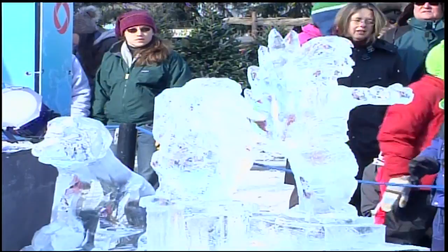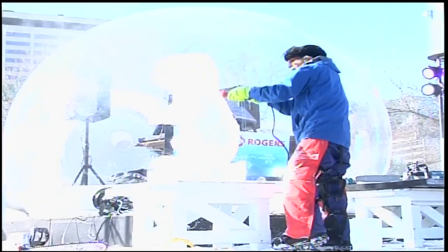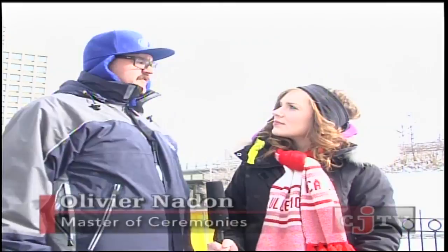Seeing the sparkle of the sun reflecting off the detailed sculptures, it's no wonder that huge crowds of people could be seen taking part in the fun at this year's ice sculpting competition at Winterlude. This particular event, the championship, was the most fun I've had so far.